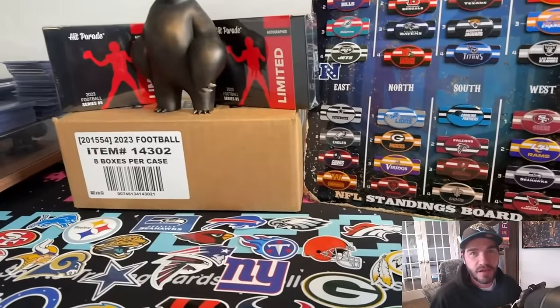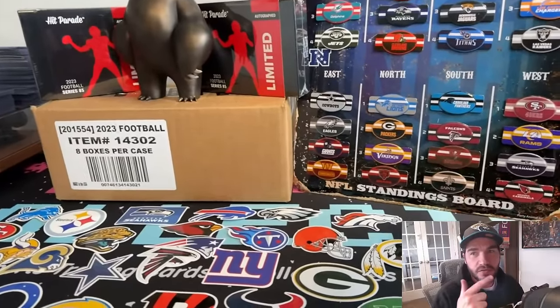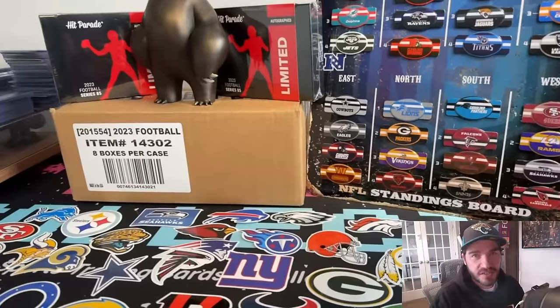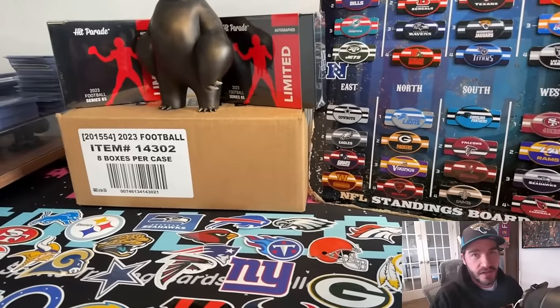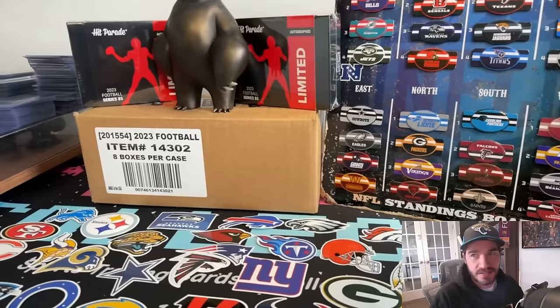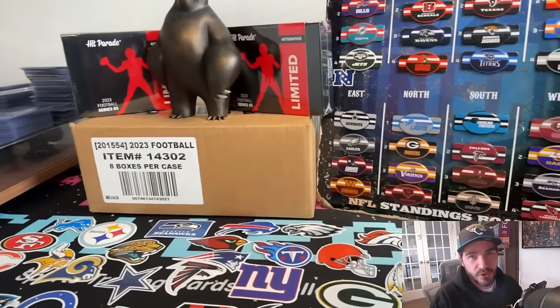This is everything that we're going to be breaking into. We've got a full sealed eight Hobby Box case of Spectras from NFL 2023, which are amazing cards, and also two hit parades as well.